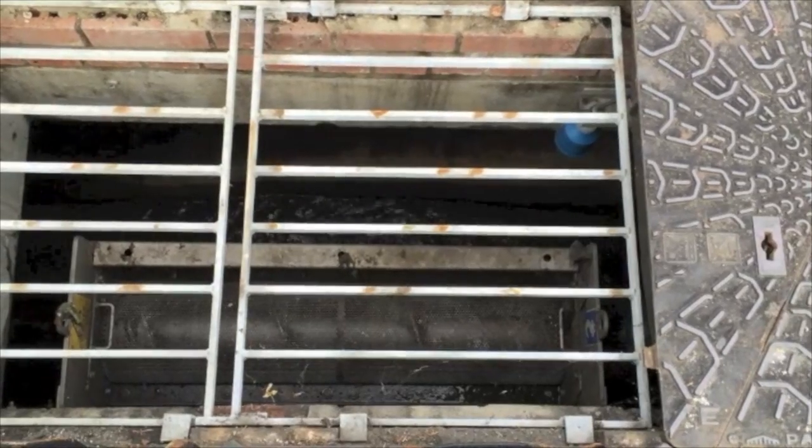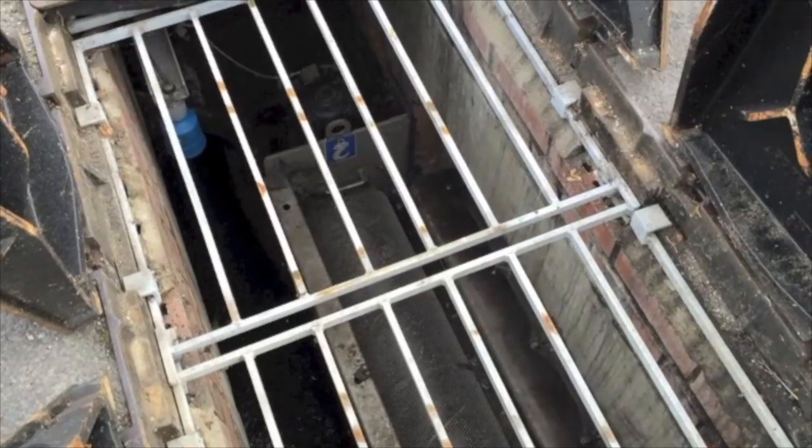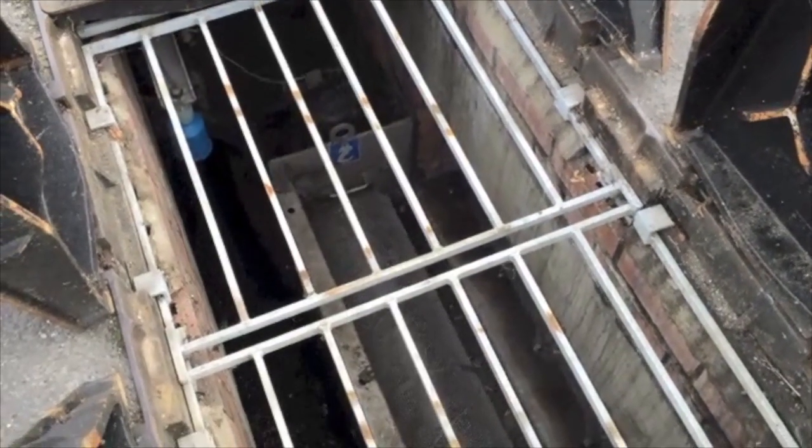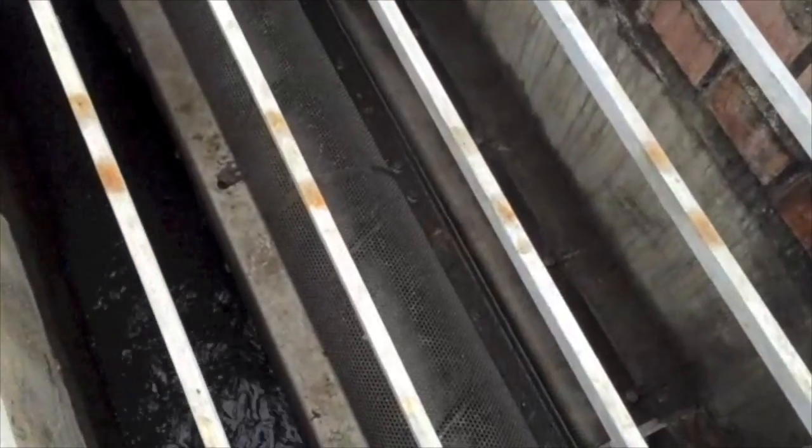CSOs — combined sewage overflows — act as a sort of pressure relief valve for the sewer system to stop properties from flooding on combined sewer systems. The one we're looking at here has a 6mm screen, meaning it has 6mm holes. Anything smaller than 6mm can get through and end up in the watercourse. Because cotton bud plastic sticks are so narrow, they can sometimes get through these holes even though they're very small, and end up in the watercourse.